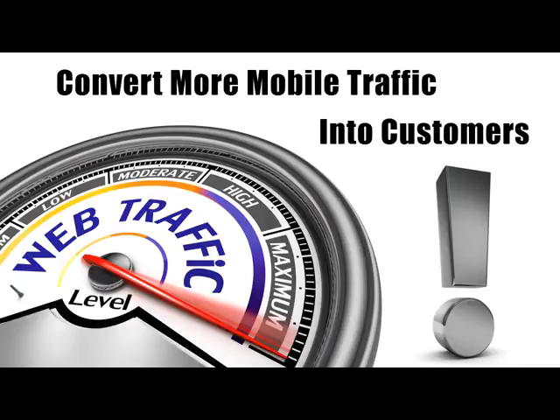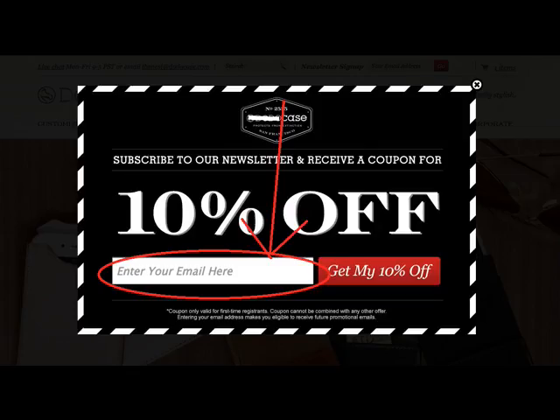These are just two things you need to do if you want to capture more customers. You need to have a mobile responsive site so your visitors can easily find your contact information and click to call, like you see on the picture below. That means that when someone finds your site on their mobile device, they can click one button and instantly be connected to you. You'll also want to add a form on your site to capture the email addresses of your visitors so you can follow up with them by email showing them your different products and services.